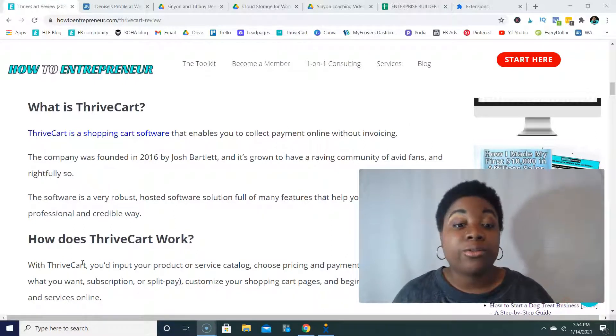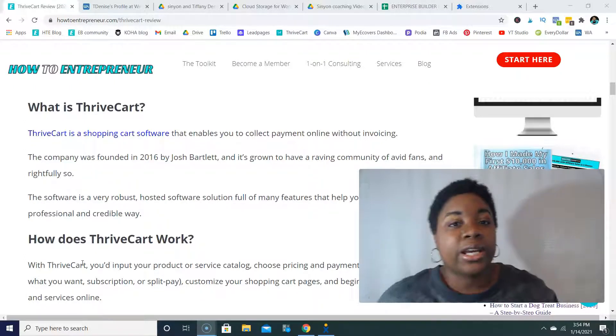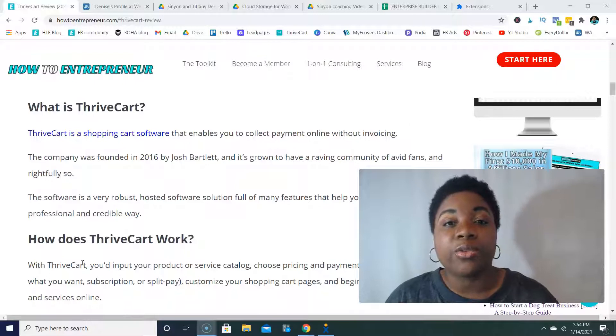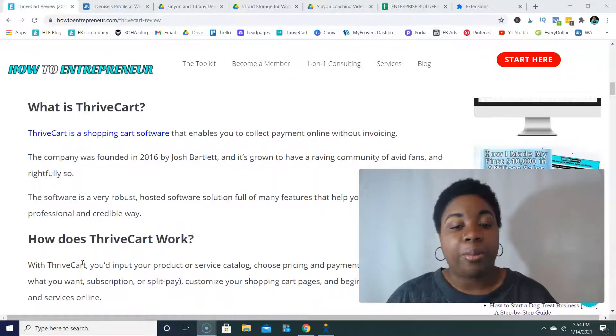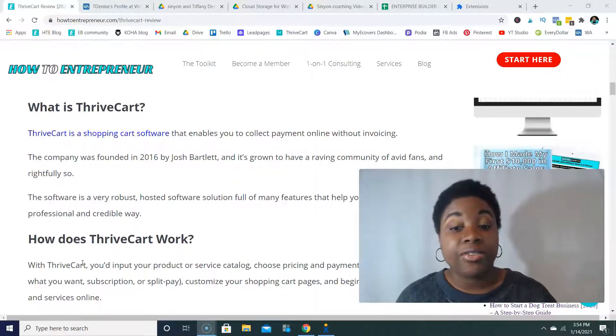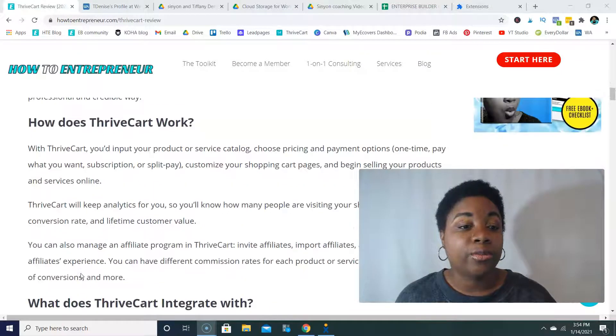The software is really robust. It's a hosted solution, so you don't actually have to have your own domain name in order to use ThriveCart, but it's definitely recommended that you have some other website or means for sending people from a page where you've warmed them up and then to a shopping cart page. It is full of lots of features that help you sell online in a professional and credible way.